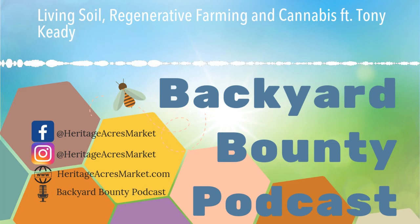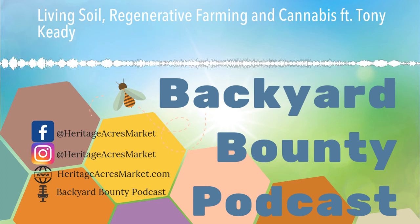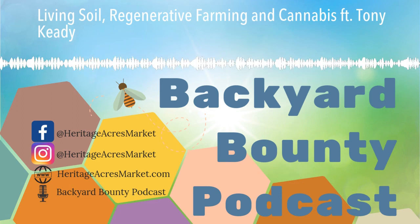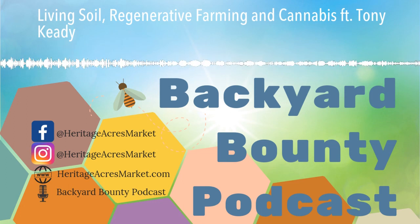Thank you for listening to Backyard Bounty, a podcast by HeritageAcresMarket.com. Don't forget to subscribe and leave us a review. If you have a question you'd like us to answer on the show, please email us at ask@heritageacresmarket.com. Also find us on Instagram, Facebook, and YouTube at HeritageAcresMarket. All the links mentioned in this podcast will be included in the description. See you again next week.